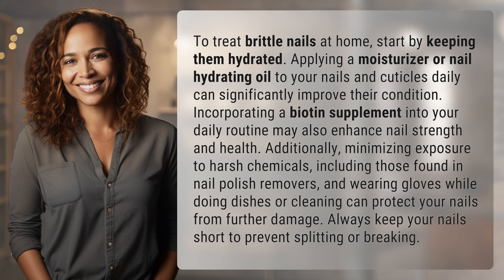Additionally, minimizing exposure to harsh chemicals, including those found in nail polish removers, and wearing gloves while doing dishes or cleaning can protect your nails from further damage. Always keep your nails short to prevent splitting or breaking.